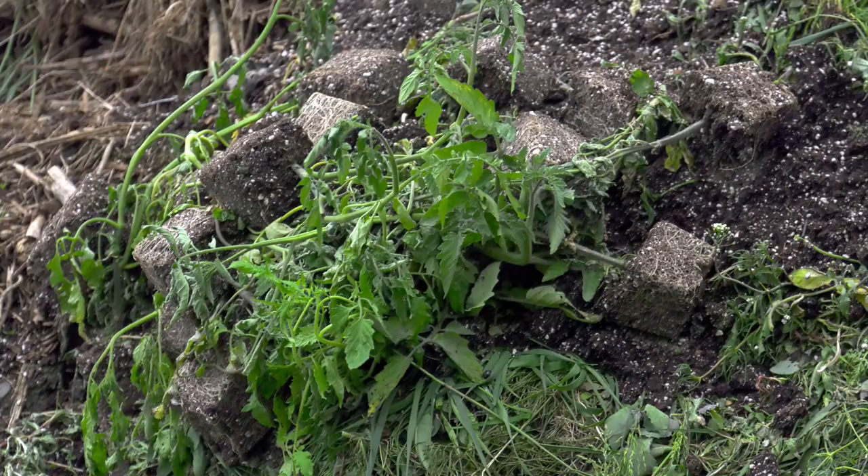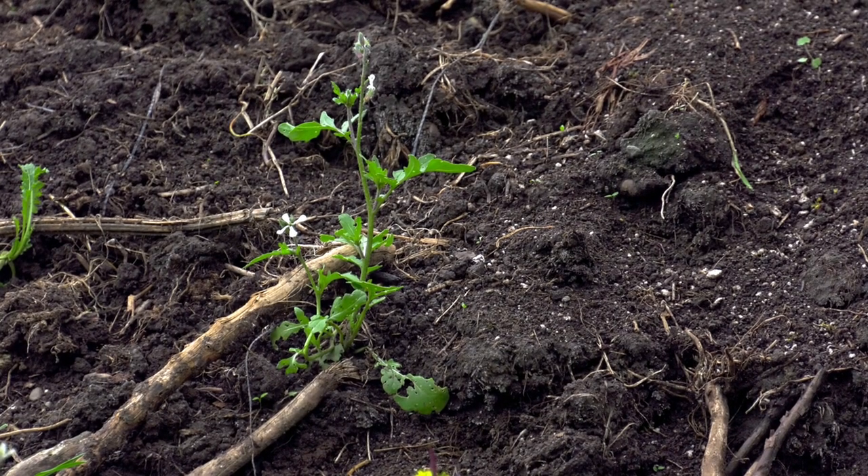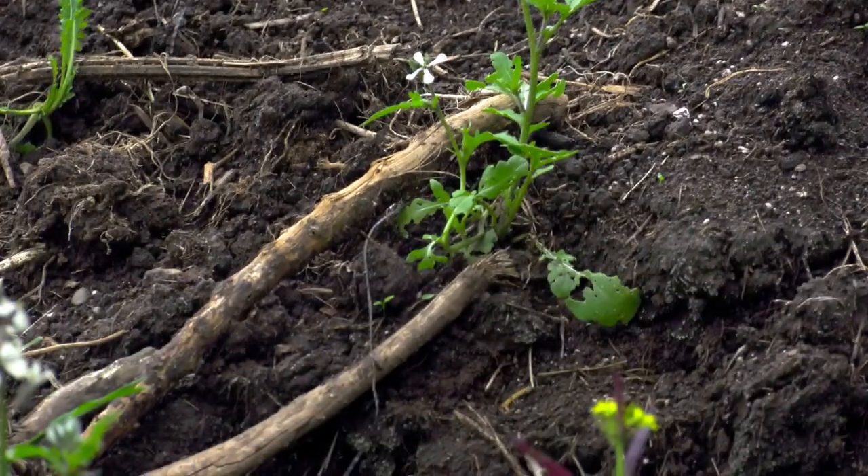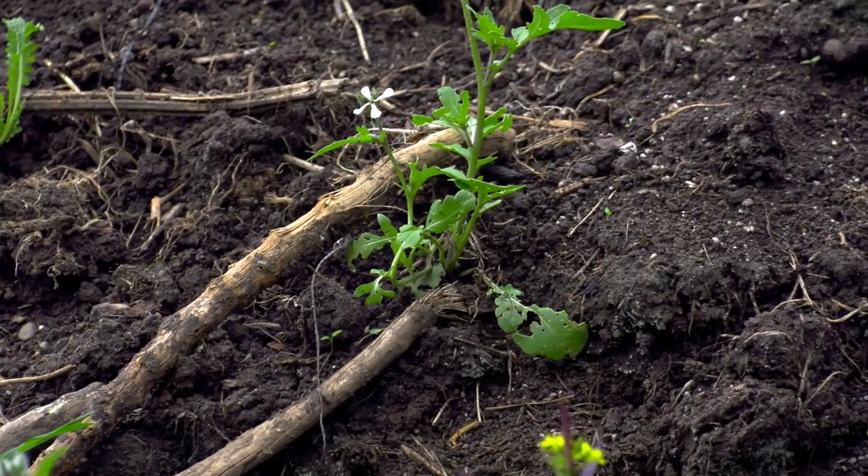There's a pile of tomatoes here. This is the resurrection of Martin's arugula — the arugula I tore out in the greenhouse a month ago. And as you can see, it's rooted and gone to seed and probably doesn't taste very good anymore. But it's a survivor.